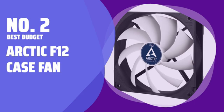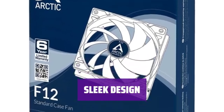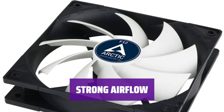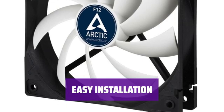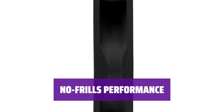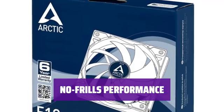Number 2: Best Budget — Arctic F12 Case Fan. Looking for a reliable case fan that won't break the bank? The Arctic F12 has you covered with its budget-friendly price and top-notch performance. With its sleek black and white design, the F12 adds a touch of style to your setup without any unnecessary frills. Keep your system running cool and efficient with the F12's strong airflow that ensures optimal ventilation. While the F12 may not come with extras like accessories or anti-vibration mounting, its reliable performance speaks for itself at an unbeatable price.